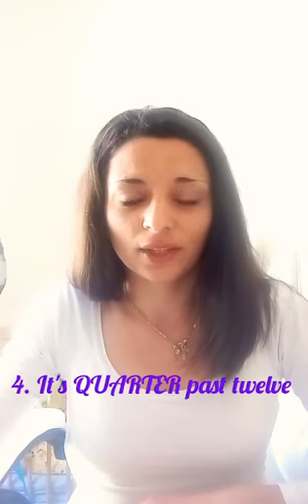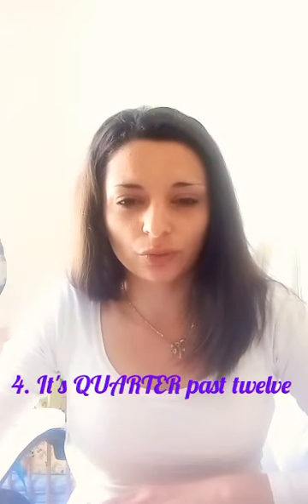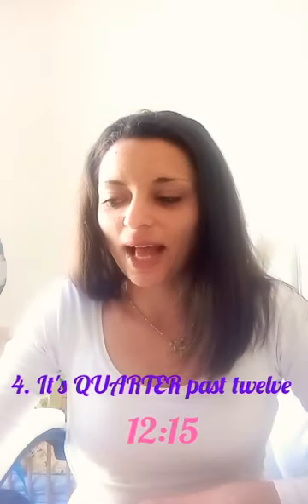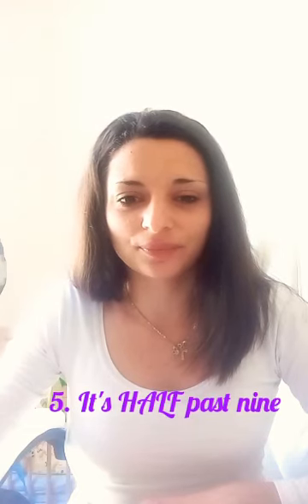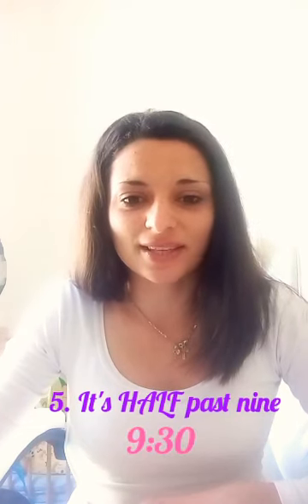Next one — it's quarter past twelve. Takže je čtvrt po dvanácté. Quarter past twelve — dvanáct patnáct. Perfect, really good. And the last one — it's half past nine. Takže je půl po deváté, je tedy devět třicet. Perfect, really good.